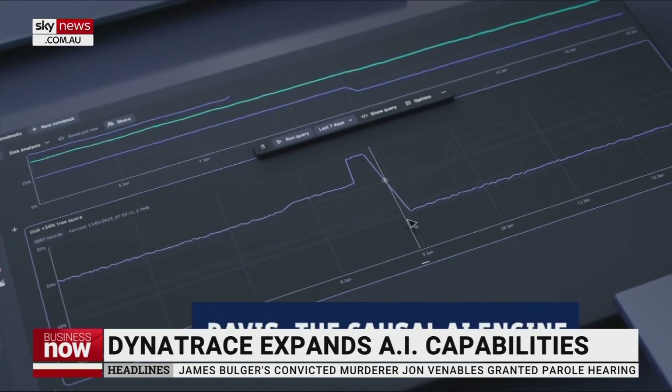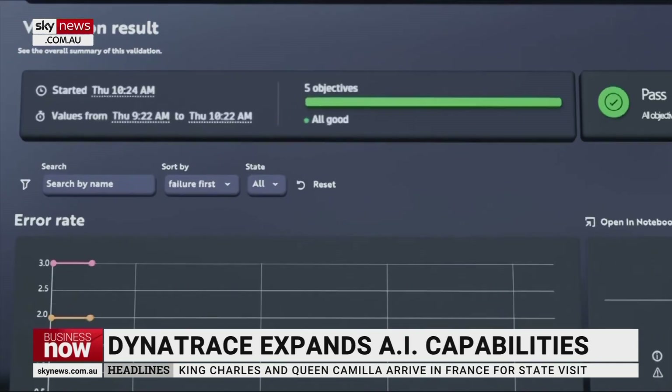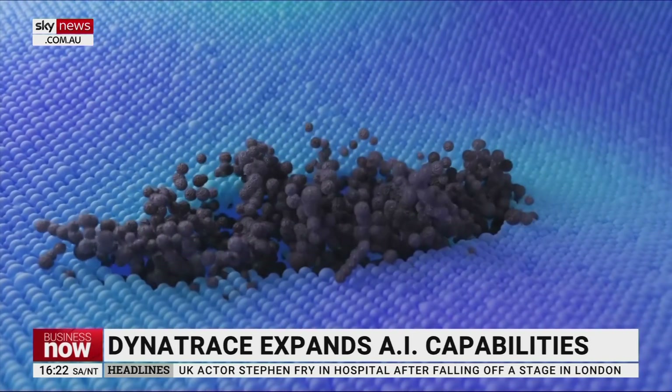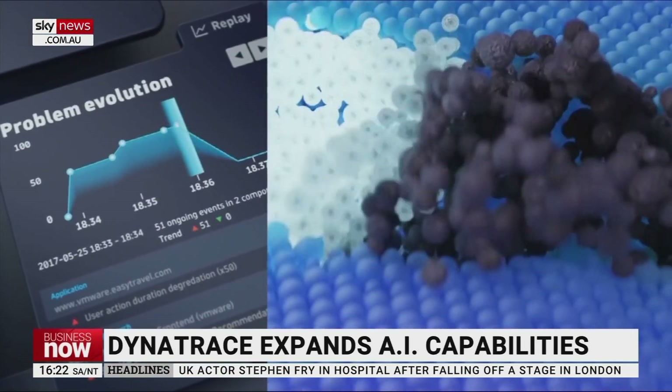We provide the tooling to oversee that and assist companies in ensuring that it is always working the way their end users expect. As the interest in AI has really increased over the past couple of years, what has that meant for your business? It has continued to expand as a result of the criticality of what we do in delivering these services. You can imagine that if it is becoming harder to deliver software that works perfectly, then you need something like Dynatrace to assist you in delivering against those objectives.